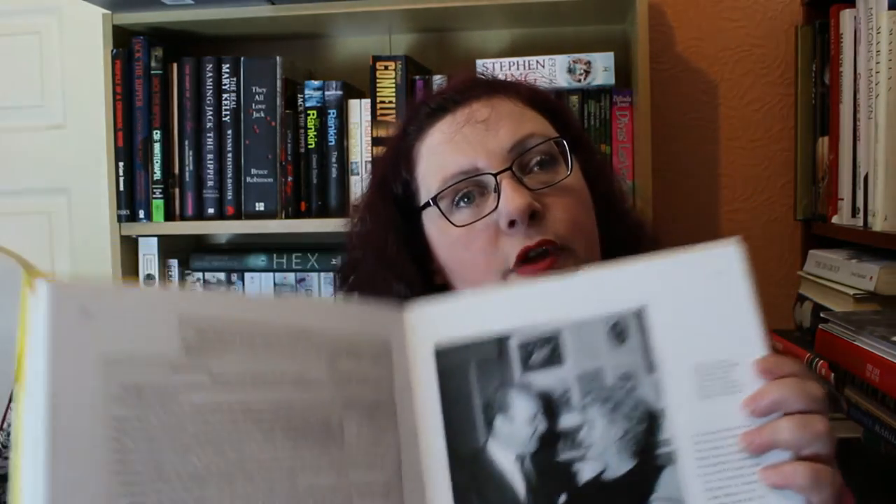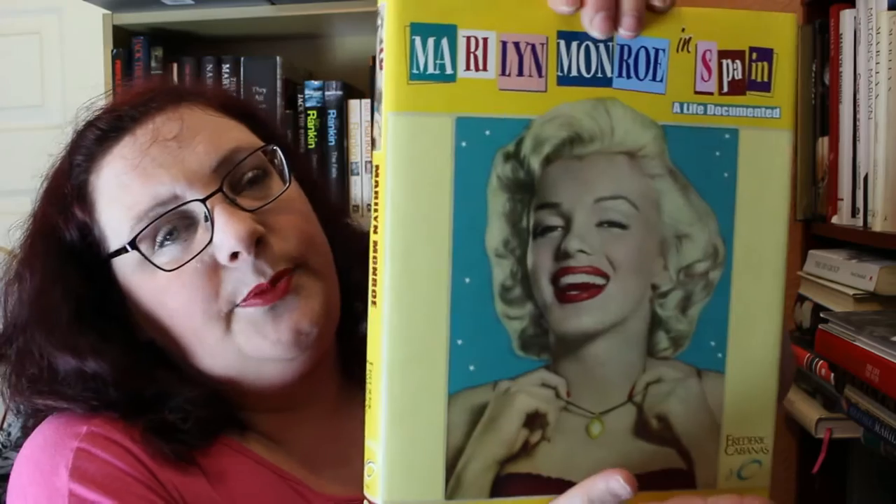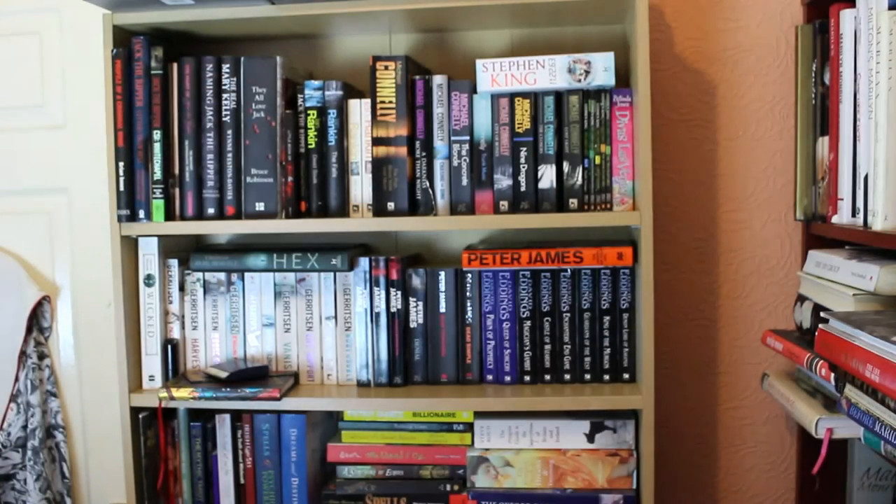Next is Marilyn Monroe in Spain: A Life Documented by Frederick Cabanas. He has a major collection of Monroe material — pictures of all the stuff in Spain that came out during her life, including English and French European material as well. These books are not cheap — it cost me £60 to get this sent from Spain — but it is beautiful and well worth it. Definitely recommended.